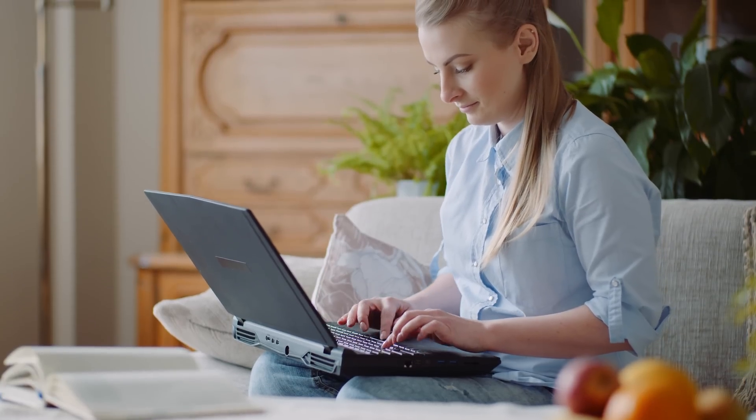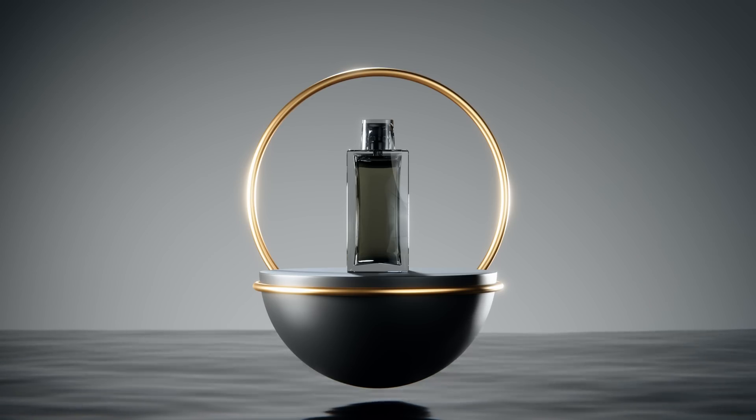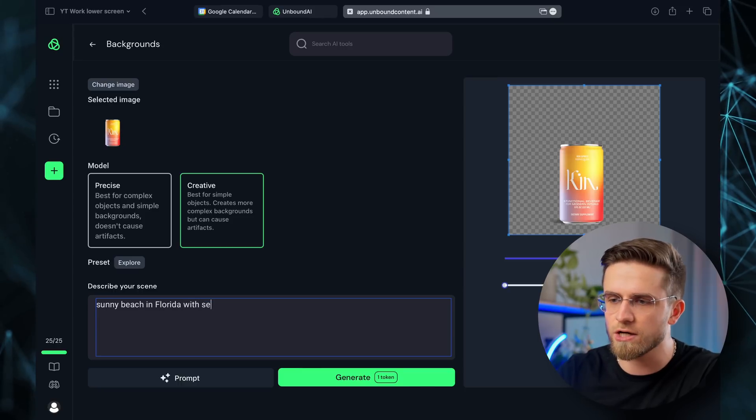The first AI tool on the list is going to be a game changer for some of you. You know how you need to use different platforms to create texts, get financial or travel advice, chat with AI, and so on. Well, with Unbound AI, you can do it all in one place. Unbound is a powerful platform that combines multiple AI tools into one intuitive and easy-to-use platform. The main feature it's getting famous for is its ability to create unique and professional-looking photo shoots for your products. This is extremely useful for small businesses — say you're running a dropshipping store. Each product needs a professional-looking photo in different environments. Hiring a professional photographer costs a lot and takes far too much time. Luckily, AI is here to help. With Unbound AI, all you need is a photo of the product on a transparent background and a short prompt. Let's create a photo for this can of some drink. I'll choose a creative model and the prompt will be a sunny beach in Florida with seagulls and pieces of ice in the sea.